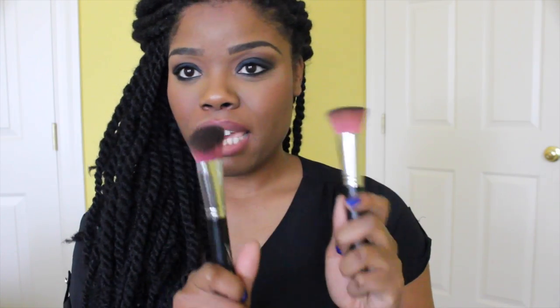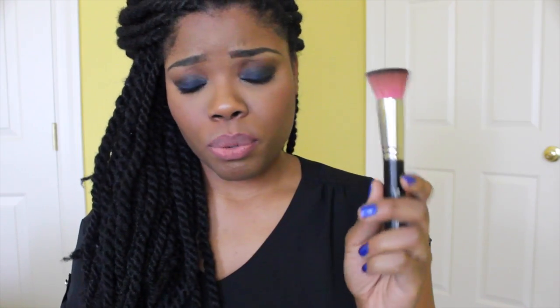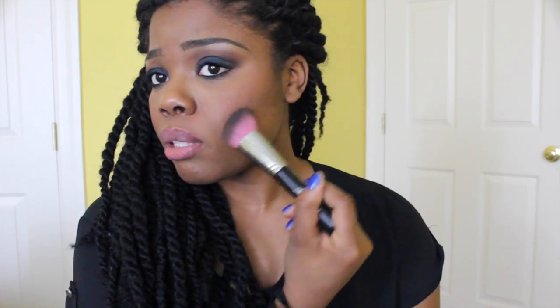My favorite brushes found in 2014 have definitely been the Sedona Lace brushes, particularly the Midnight Lace Set. These are two brushes from that set: the Flat Top Kabuki 928 and the Angle Contour 602. I use these brushes almost every single day, especially the contour one. I absolutely love these. I do have a coupon code for Sedona Lace — I'll leave that down below. These brushes are soft and very nice quality for the price.